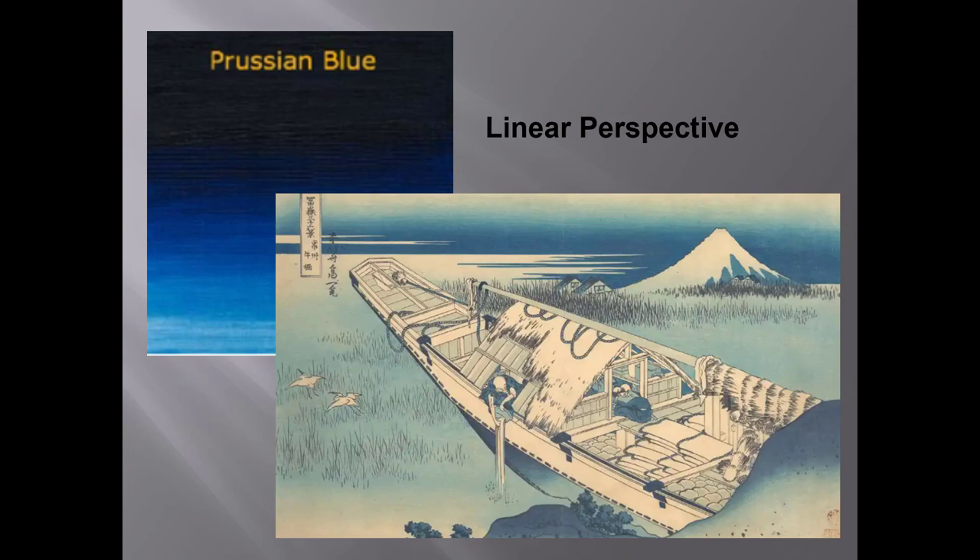The iconic blue of the Great Wave is Prussian blue. That was the first modern synthetic pigment, invented in Germany in the 18th century. Moreover, Hokusai had clearly mastered the European technique of linear perspective. He would have seen some Dutch prints. As one art critic reports,